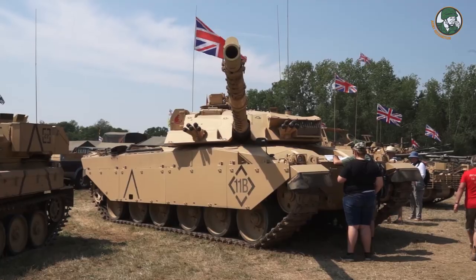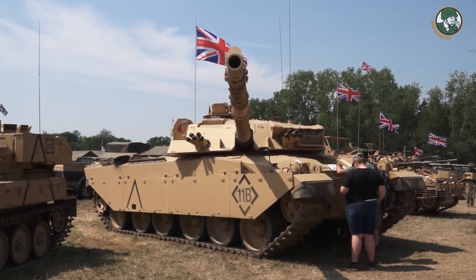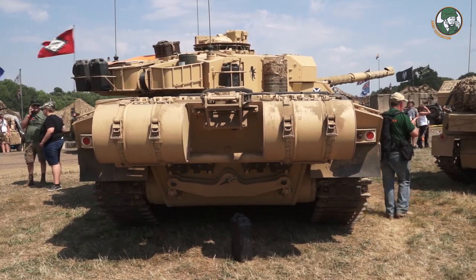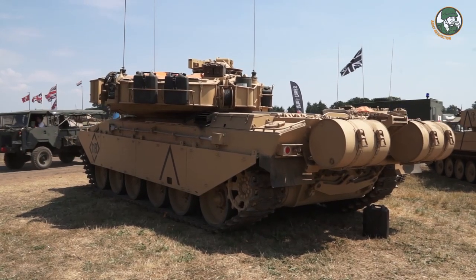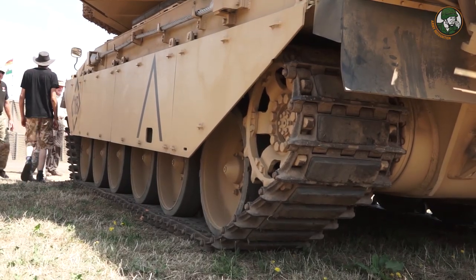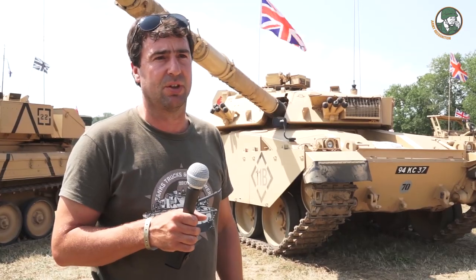The gun is a 120 millimetre rifled gun, and it's actually the same gun as what was in the last few Chieftains. Challenger was the first tank the British Army had to come out with Chobham armour, and that's why the shape changed from Chieftain — Chieftain was all curved and cast, whereas Chobham was only made as flat plate, so this ended up with flat surfaces rather than curved.